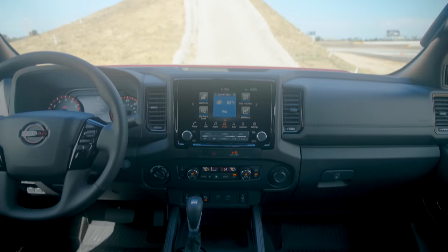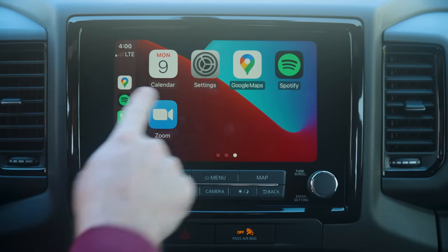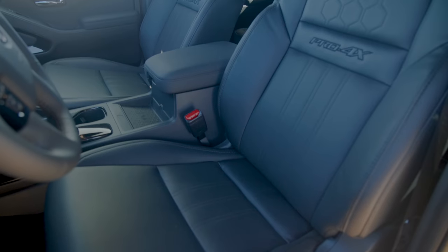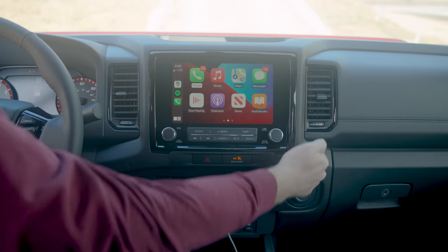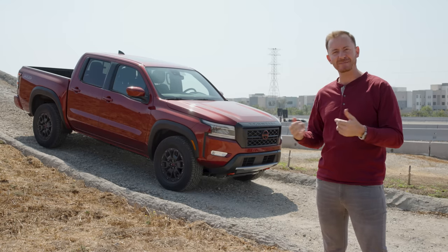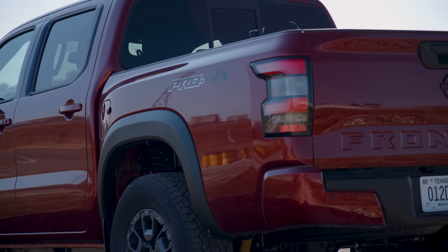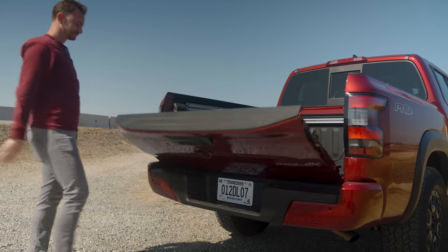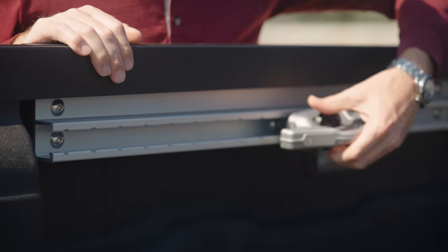Inside this Frontier, it's a world of improvement from the old one. You get an 8-inch screen with Apple CarPlay and Android Auto, all standard. You'll notice a lot of Titan design in here, which is not necessarily a bad thing. It's still not super premium and there is a lot of hard plastic, but for some that's part of the Frontier charm. You get a six-foot bed on extended cabs and a five-footer with crew cabs. One downside is taller walls, so it's harder to reach inside the bed. But the standard damped gate is a big plus, along with lots of tie-down options and an available cargo management system.